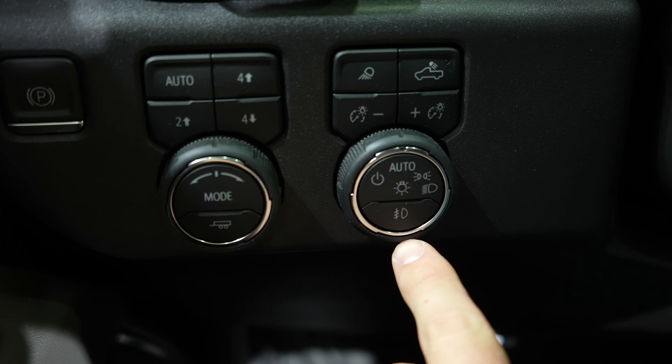Opening it up gives us access to this removable storage bin right here. With this you do get USB-C, USB, and a 115 volt 400 watt power outlet. It is LED lit. And you also have these hanger hooks right here for file folders, so if you are using this vehicle as a business vehicle you can keep all your files nice and organized. There's your AEV stitching on the headrest.